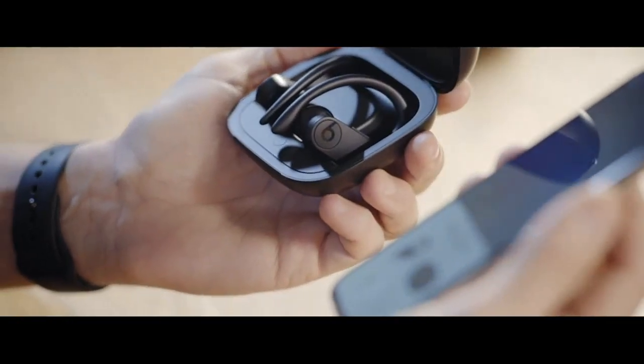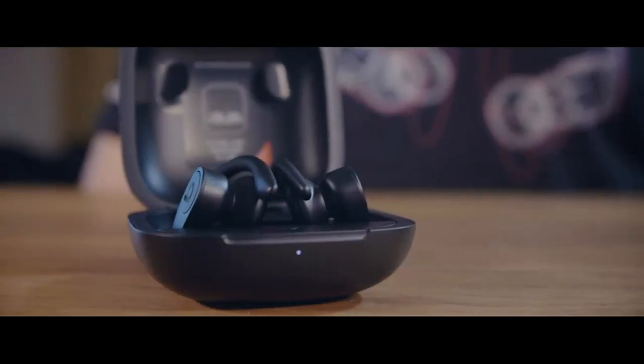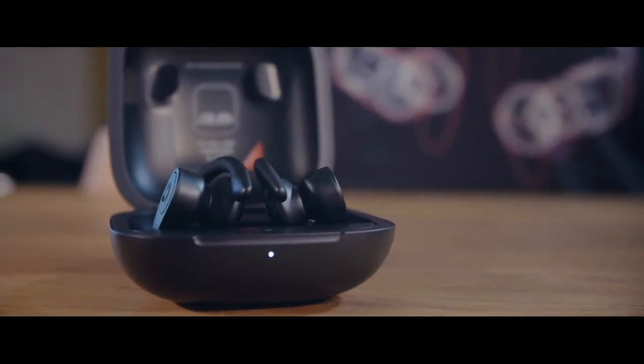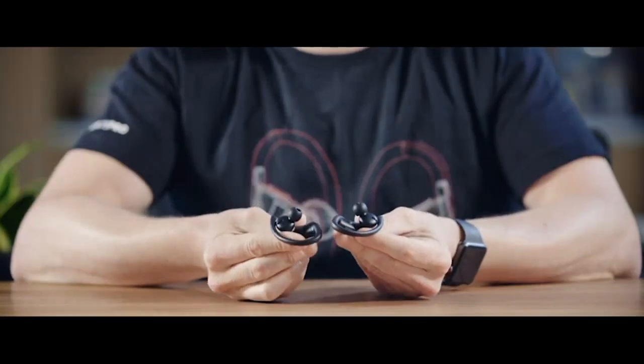Overall, the Beats PowerBeats Pro wireless earbuds have exceeded my expectations. The combination of fantastic sound quality, long battery life, and convenient features make them worth every penny. Whether you are a fitness enthusiast or simply looking for a high-quality wireless earbud option, I highly recommend giving these a try.